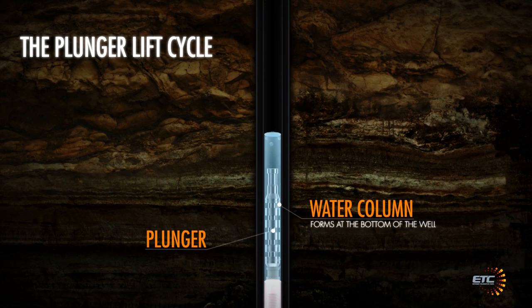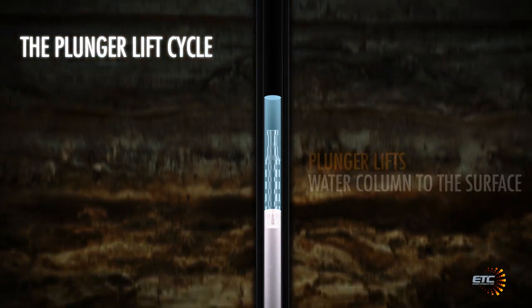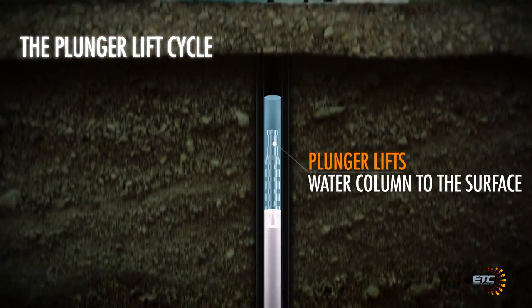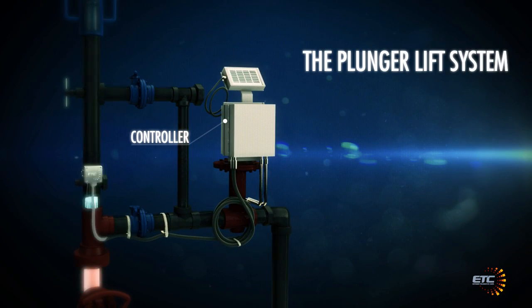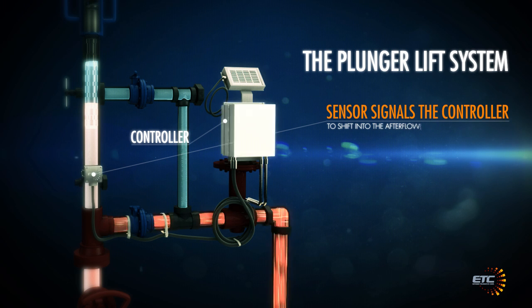The plunger arrival sensor, a critical component of the plunger lift system, is used to ensure that the plunger arrives each cycle. Upon arrival of the plunger, the sensor signals the controller to shift into the after-flow or sales portion of the cycle.